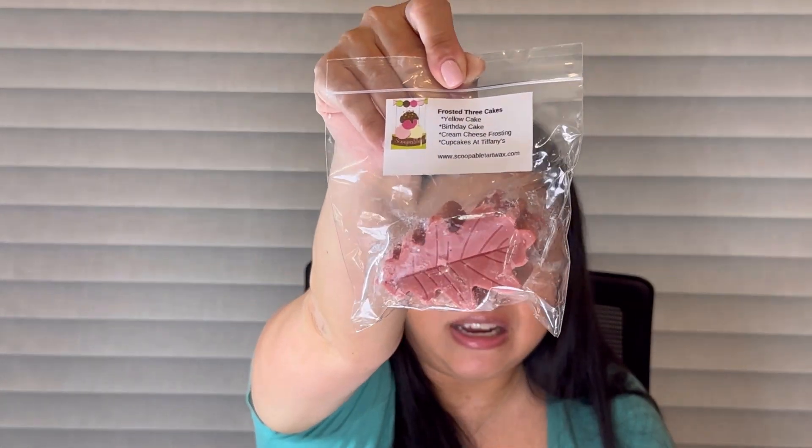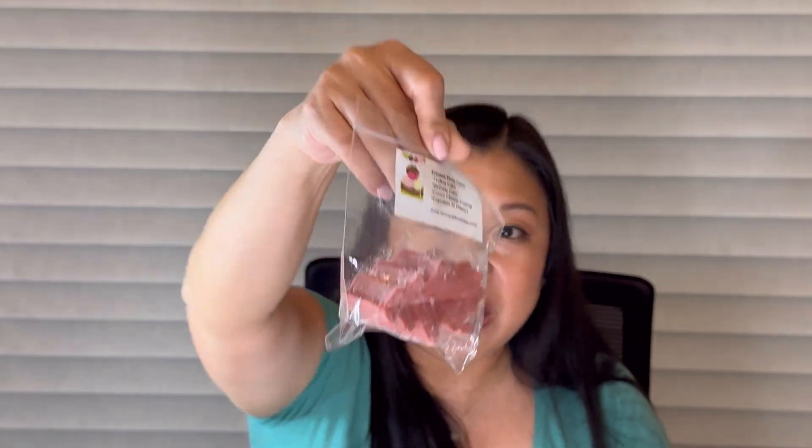Next I got another Frosted Three Cakes — I'm so excited. Yellow cake, birthday cake, cream cheese frosting, and cupcakes at Tiffany's. This one's in a cute leaf shape — so glad to have another one of those.